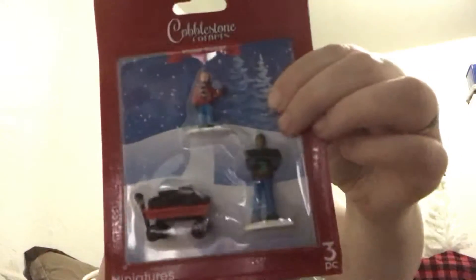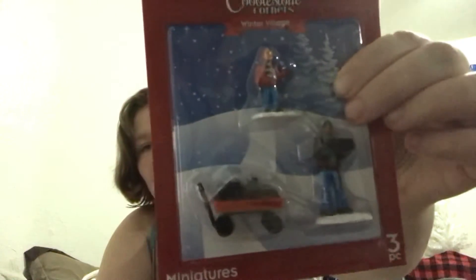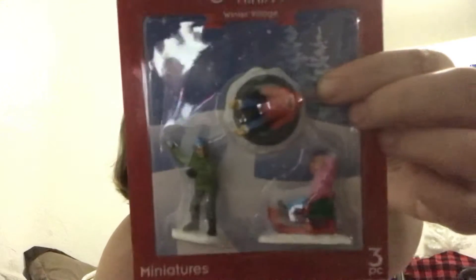All right guys, so we are here with another Christmas haul. You all will probably see a lot of hauls because I'm getting a lot more decor for this year. I got these for my little village stuff this year — they were at the Dollar Tree. I have three of them.